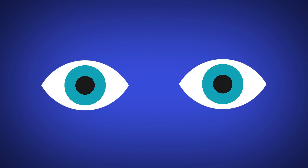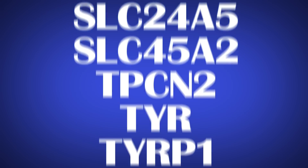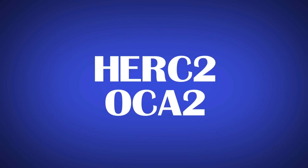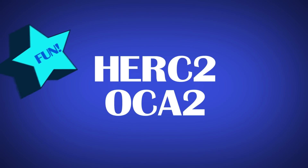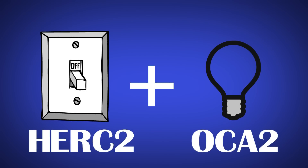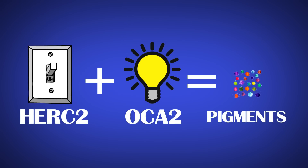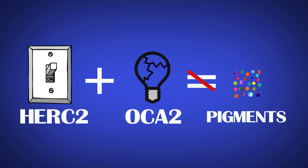So what causes your body to produce little or no pigment? Genetics! There are up to 16 genes involved in determining eye color, but the two main genes are HERC2 and OCA2. The HERC2 works as a switch to activate your OCA2 gene, and the OCA2 gene activates proteins that produce pigments. If either of those genes are mutated, it stops the chain and pigments won't be produced.